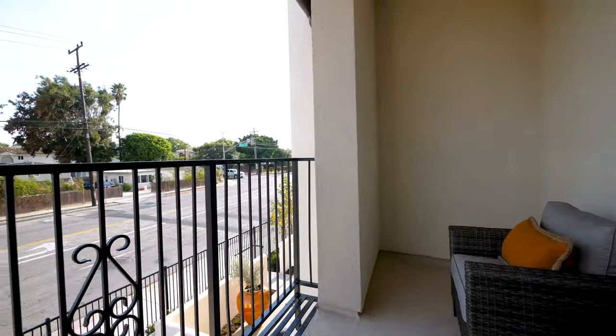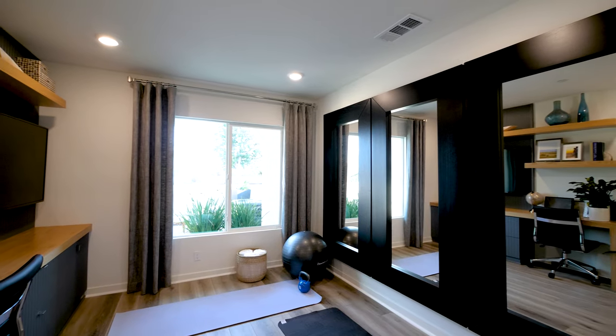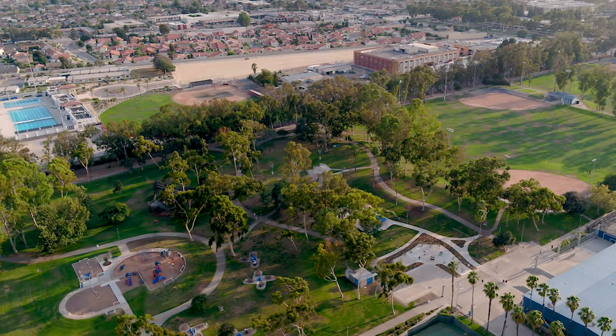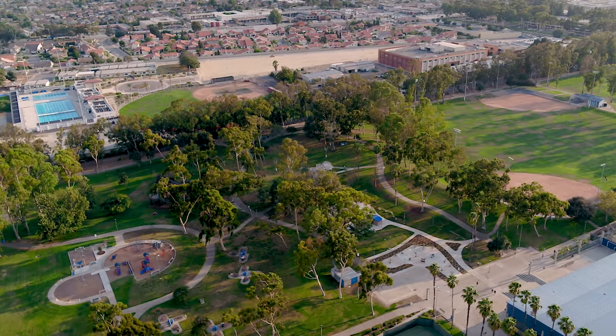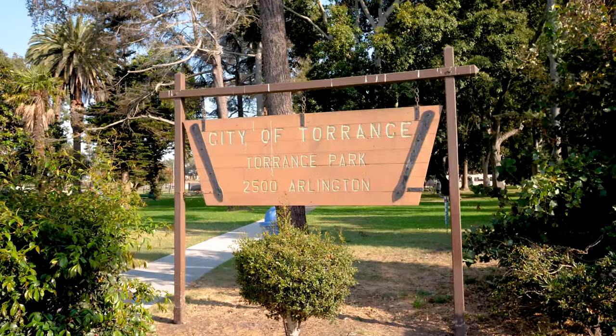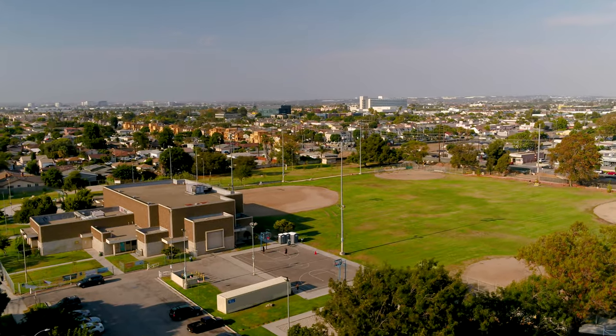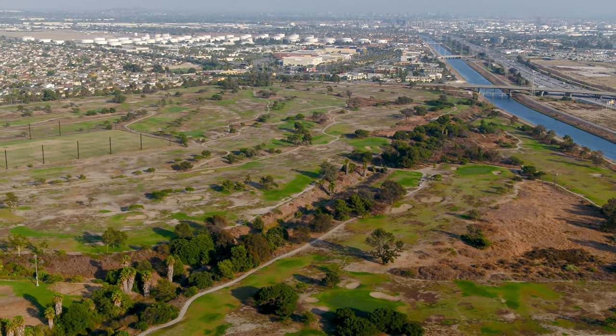We also have select floor plans that offer secondary suites with a bedroom and full bathroom on the first floor. If fitness and outdoor activity is your thing, then Charles H. Wilson Park, Torrance Park, Norman D. Recreation Center, and the Links at Victoria Golf Course are all nearby.